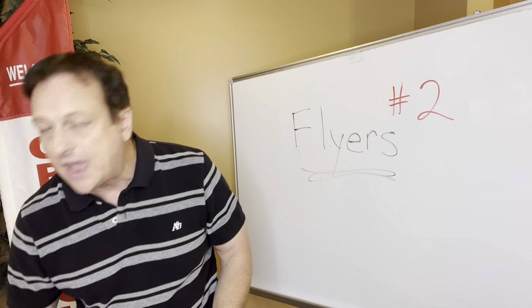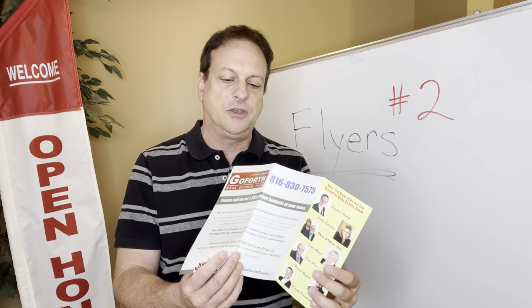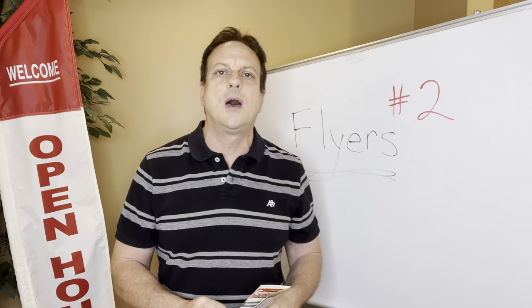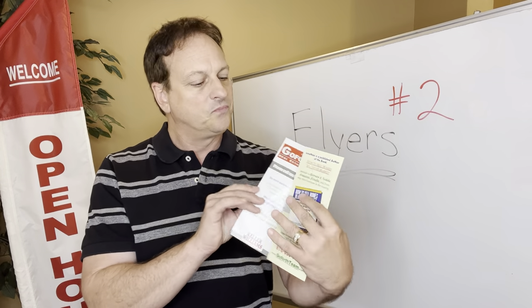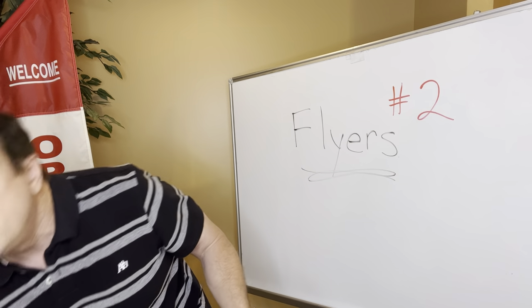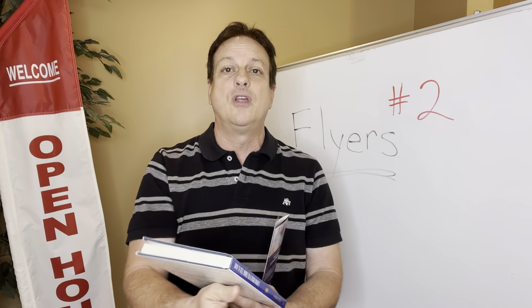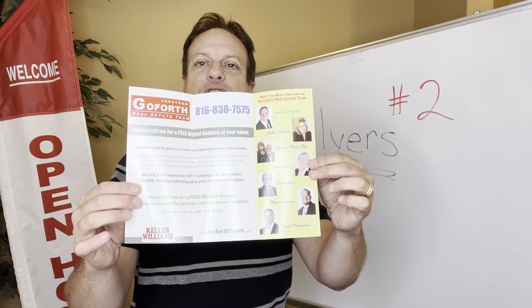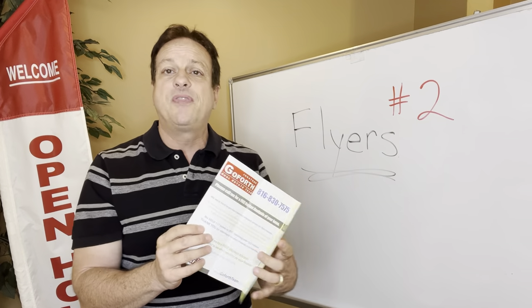If you want to do a nicer marketing piece, I make this on Vistaprint. It's a trifold flyer — you go to brochures and then trifold, and it folds out on thicker paper. Here I wrote a book — 'How to Sell Homes in a Tough Market' by me, Jonathan Goforth. It's published, it's at Barnes & Noble and Amazon. Here's just information about me, more about me, more family pictures. It's not about the house — this is something very generic. This is back then; now there are 12 of us on my team.